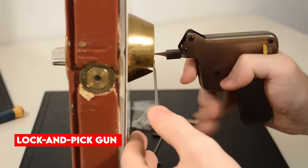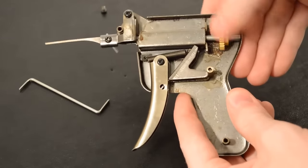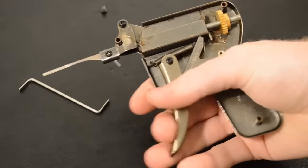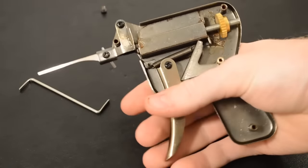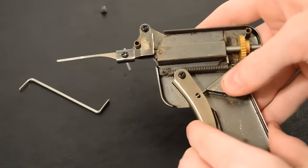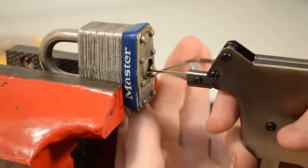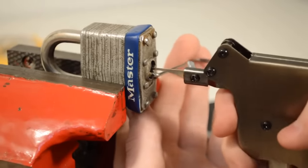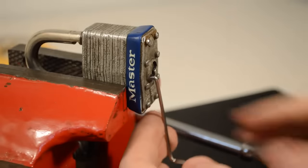In the wrong hands, a lockpick gun could facilitate unauthorized entry into residences, businesses, and other private locations. It's essential to know that although lockpick guns remain available for online purchase, their legality may be in question in specific jurisdictions. Before buying a lockpick gun, it's important to research and adhere to local laws and regulations, ensuring its legal and responsible use.